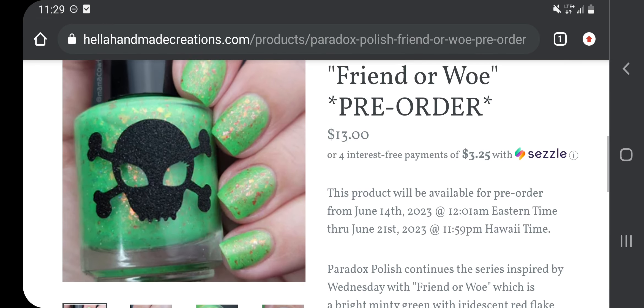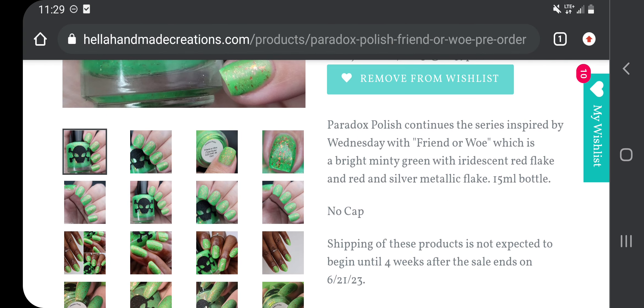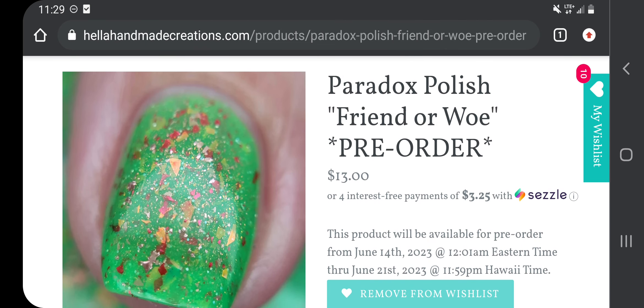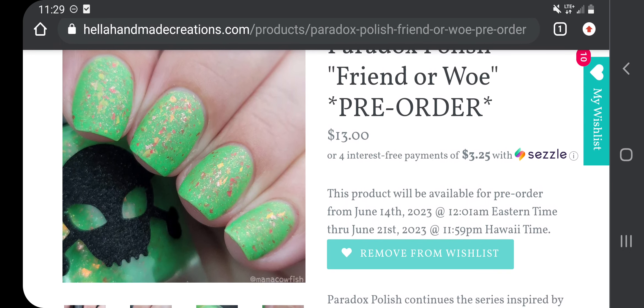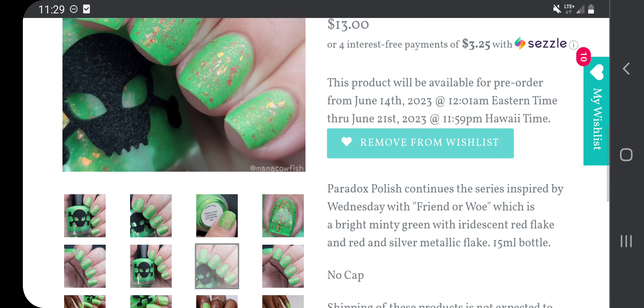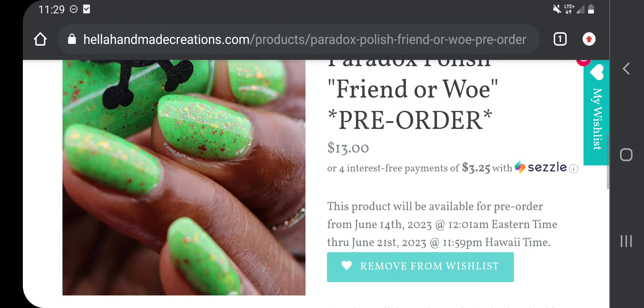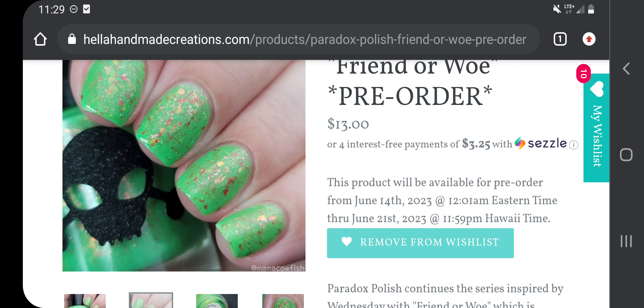The next one on my wishlist is Paradox Polish, Friend or Foe, $13, no cap. Paradox Polish continues the series inspired by Wednesday with Friend or Foe, which is a bright minty green with iridescent red flake and red and silver metallic flakes. That is just a lot of stuff in there, but I like it. I might have something in that base shade of green already, so I'm unsure about this one.